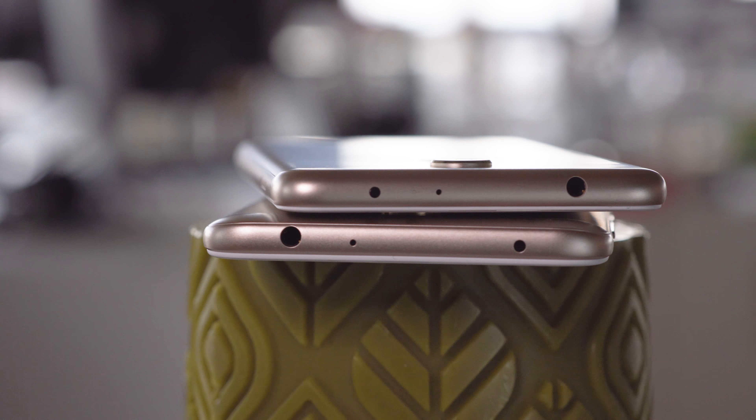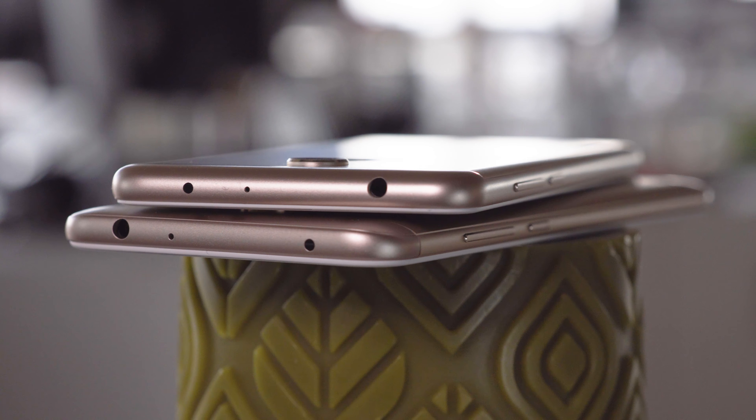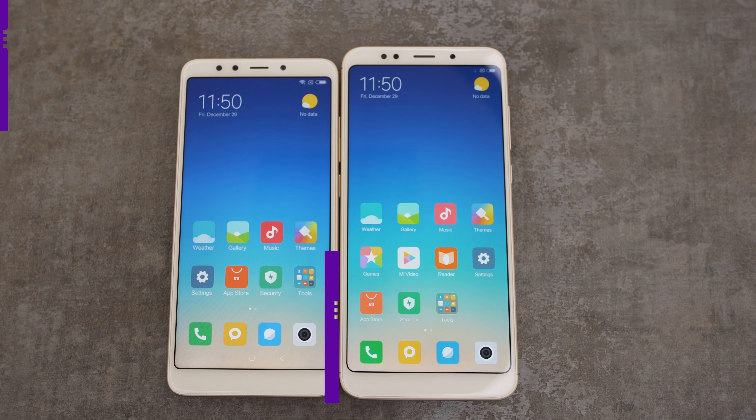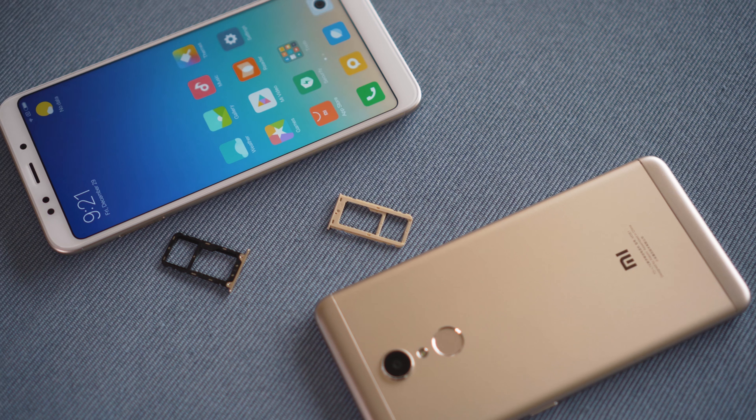At the bottom is a single speaker, although the design makes it seem like there are two. At the top there's an IR blaster, which you can use to control appliances from your phone. Also at the top there's a 3.5mm headphone jack, and with the built-in FM radio you can use your headphones to tune in anywhere.